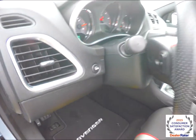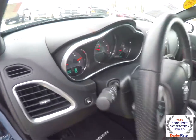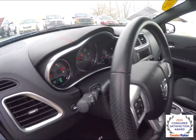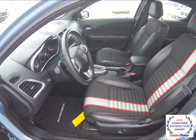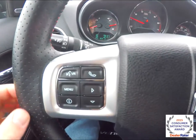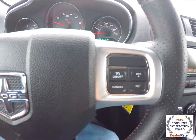Also features an electronic trunk release, audio controls mounted on the steering wheel, and a nice touch is the red contrast stitching on the instrument binnacle. Panning through the interior, you can see the Uconnect Bluetooth controls, trip computer controls, and cruise control.